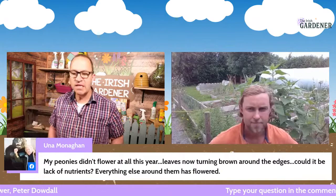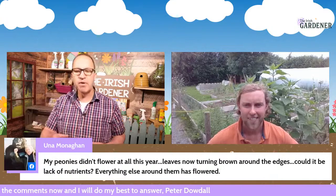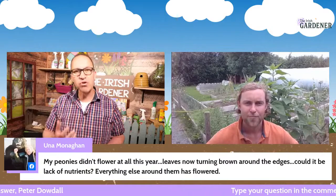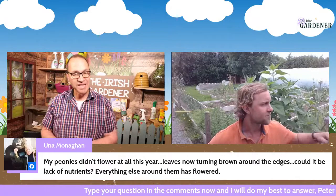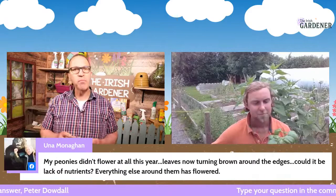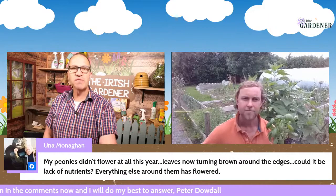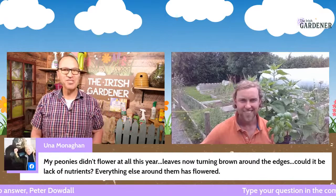Una asks: my peonies didn't flower at all this year, the leaves are now turning brown around the edges — could it be lack of nutrients? Una, I don't think it's lack of anything. If it's the first or second year, the plant is just too young and taking time to establish. However, if it's an established peony that just didn't flower this year, it could be lacking in potassium or phosphorus — a good quality tomato food would drive it on for next year. Leaves going brown at this time of year is totally normal — cut them off for tidiness. If it's less than three years old, it's just a question of patience.